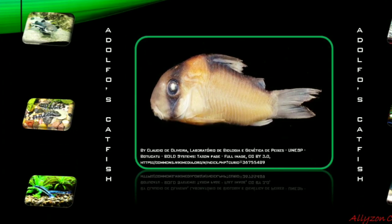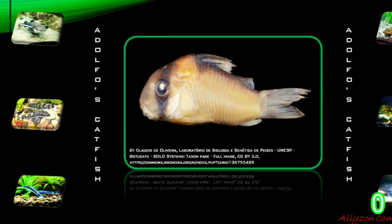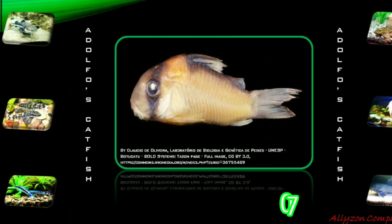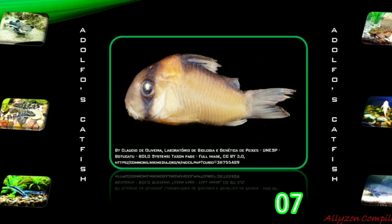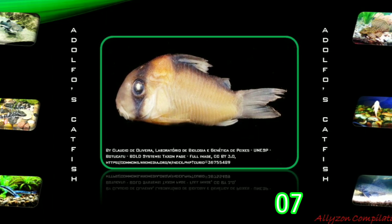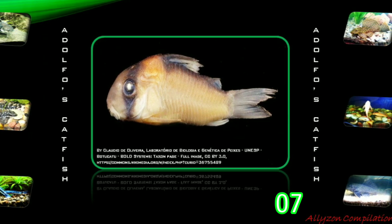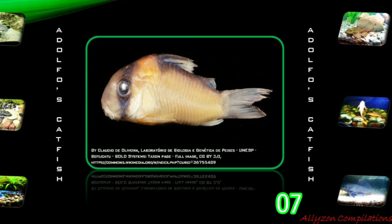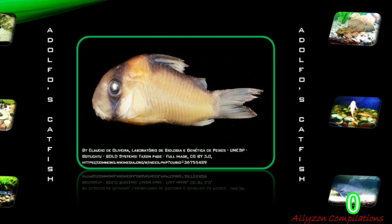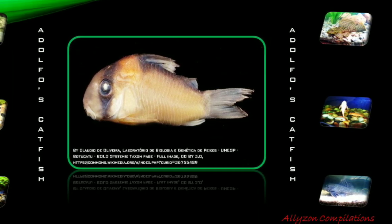Adolfo's Catfish, or Corridoras adolfoi, originates in inland South America and is found in the Rio Negro Basin in Brazil. It is also known as Adolfo's Cori. This species is not very easy to breed in aquarium. The fish spawn in open water and sticky eggs are attached to a plant or stone. The number of eggs is relatively small, several tens per spawn from one female. The optimal water chemistry for egg development may depend on the origin of the fish population. This fish is named after legendary fish collector Adolfo Schwartz, the first who made this species available to aquarists.